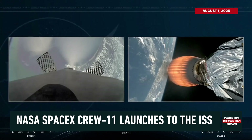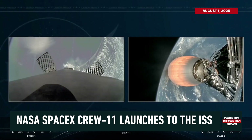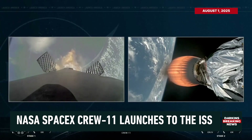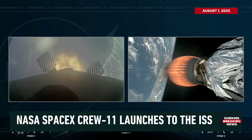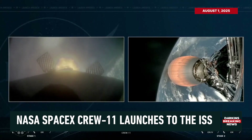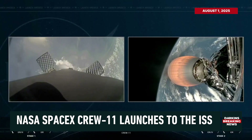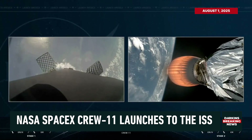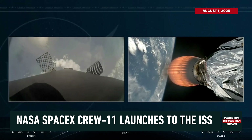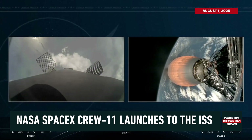We are coming up on the entry burn, just under 30 seconds from now. You'll see the first stage's center Merlin engine reignite as it comes back down to Earth. There is the beginning of entry burn right there — the second of three burns to return the booster to landing zone one. We just made it through entry burn. Getting some great views of stage one's return to the Florida coastline, landing at landing zone one. Meanwhile on the right-hand side, the second stage and that Merlin vacuum engine continue to propel Crew 11. Dragon, SpaceX: nominal trajectory.